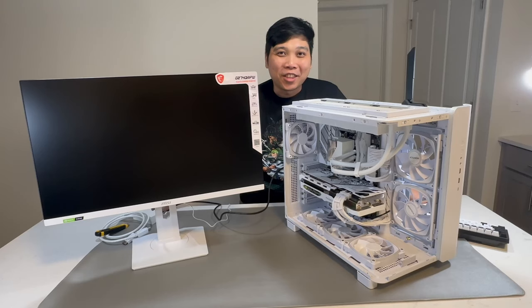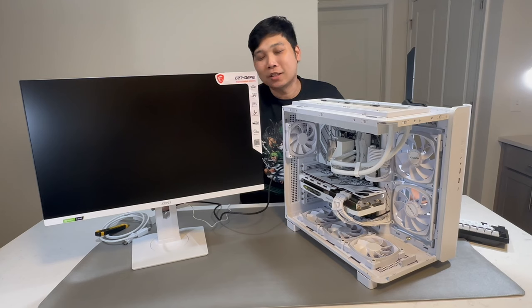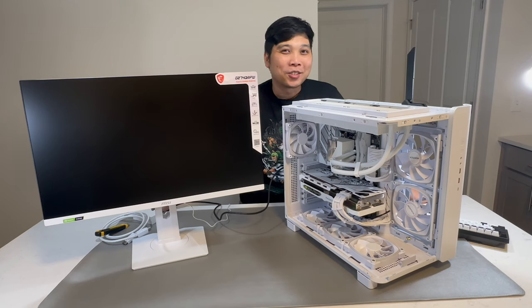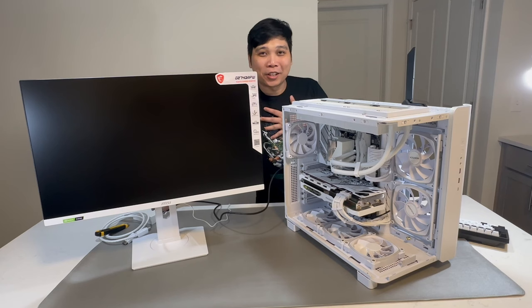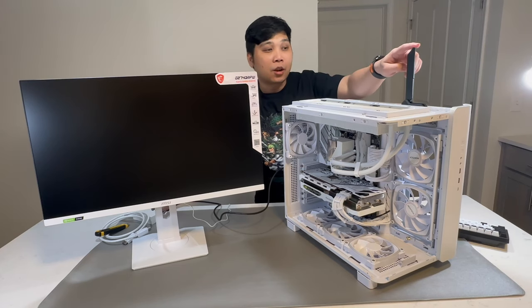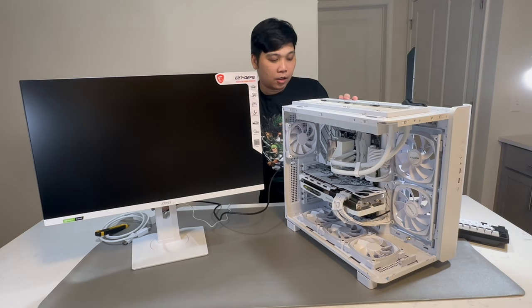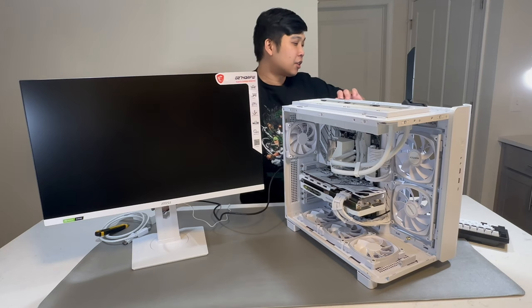Okay guys, thank you for joining me until now in this video. It's the moment of truth — I'm excited and a bit scared. I don't know what will happen; this is the first time I'll be powering on this PC. I've also connected the Wi-Fi antenna. So with you guys, let's cross our fingers that this will work.